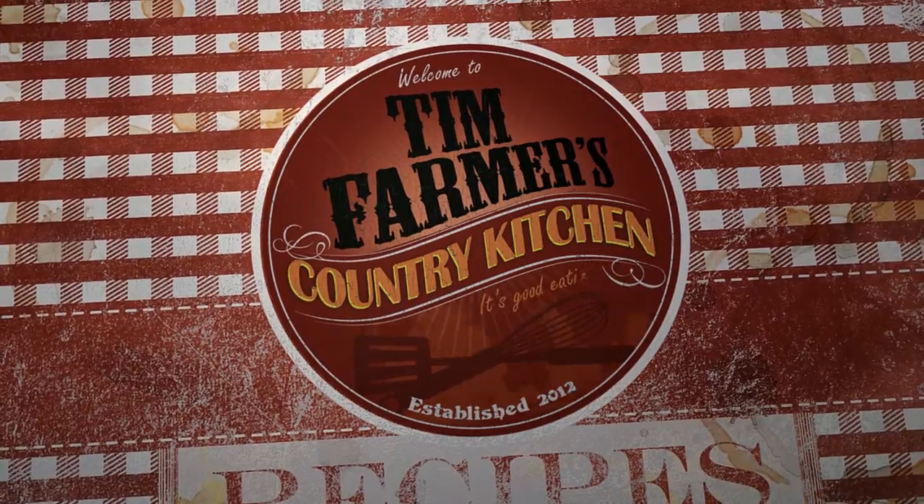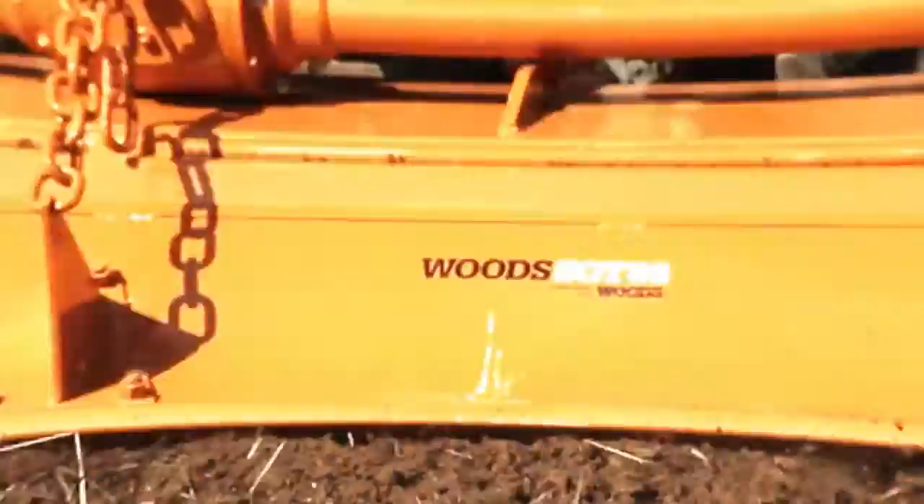We're going to cook something good now. Funding for Tim Farmer's Country Kitchen brought to you by...